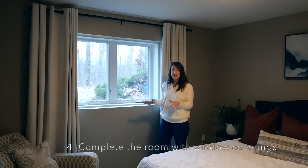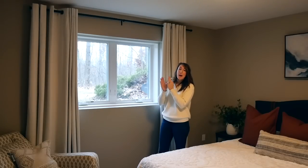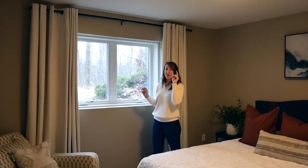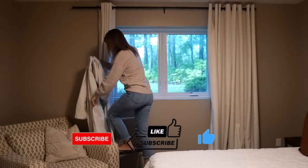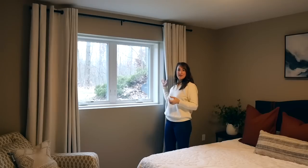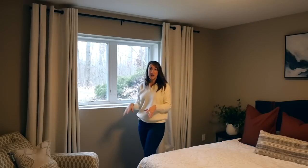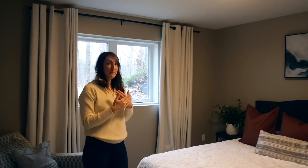Now let's head to the guest bedroom. Tip number four: curtains and window coverings in general make a really big, easy, and affordable impact on the design of a room. When I redid this guest bedroom recently, I showed you the difference between having one curtain panel and two, and the way that you elevate your curtain rod. Those are really simple ways to make your room feel dressed up. It provides privacy and has a functional purpose, but from a design standpoint it adds a lot of warmth, a luxury feel, and makes the whole room feel complete and put together.